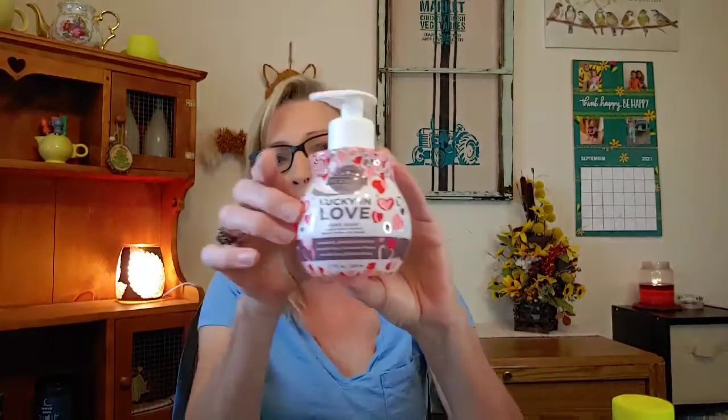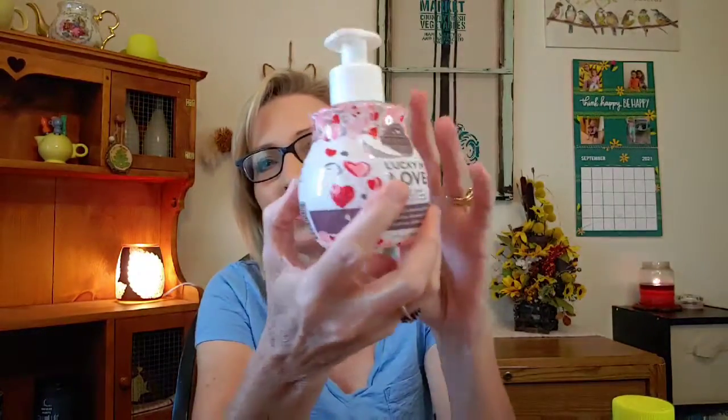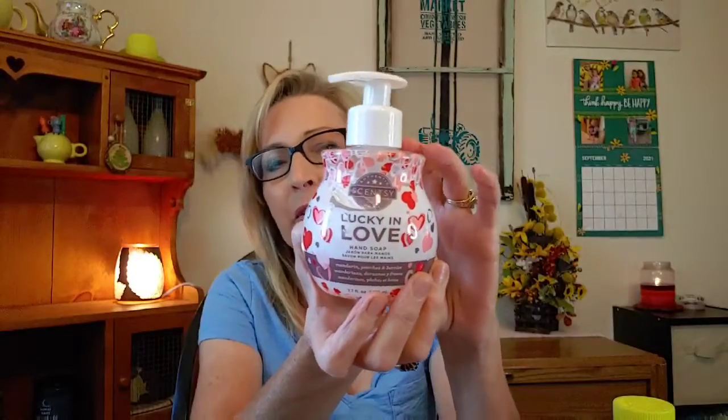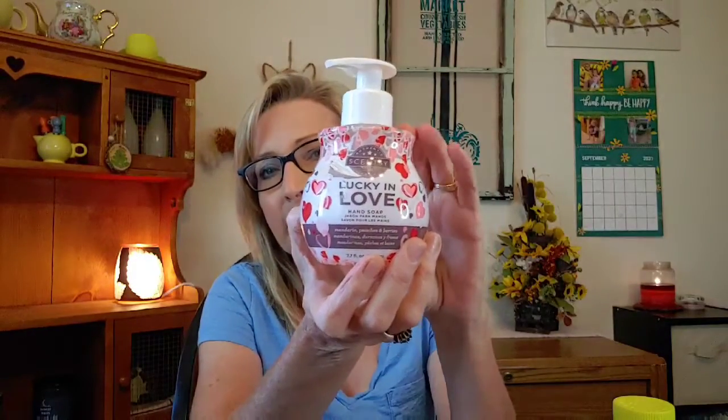From Scentsy I also finished a hand soap in Lucky in Love — it was kind of an older one but I quite enjoyed it. I love their hand soap. This one is no longer available with Scentsy, but their hand soap in general is very very good quality.